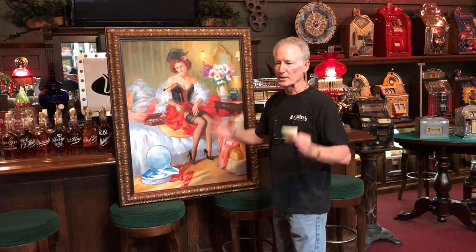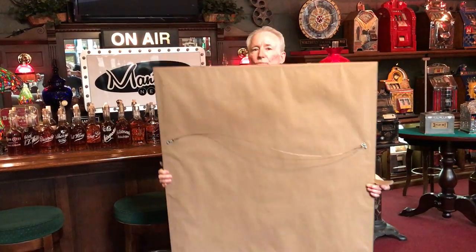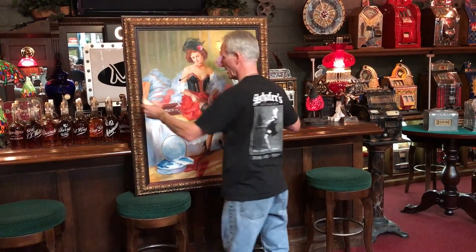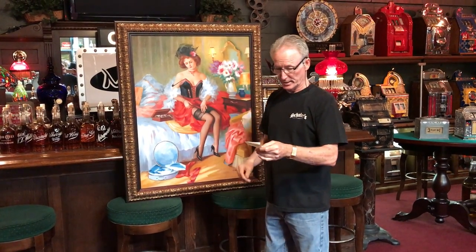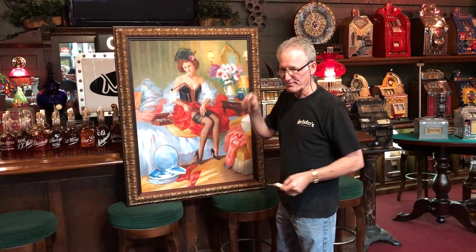Brand spanking new frame. Stretched it, framed it, professionally done. Nice big oil painting on canvas. It is 46 inches tall and 37 and a half inches wide.